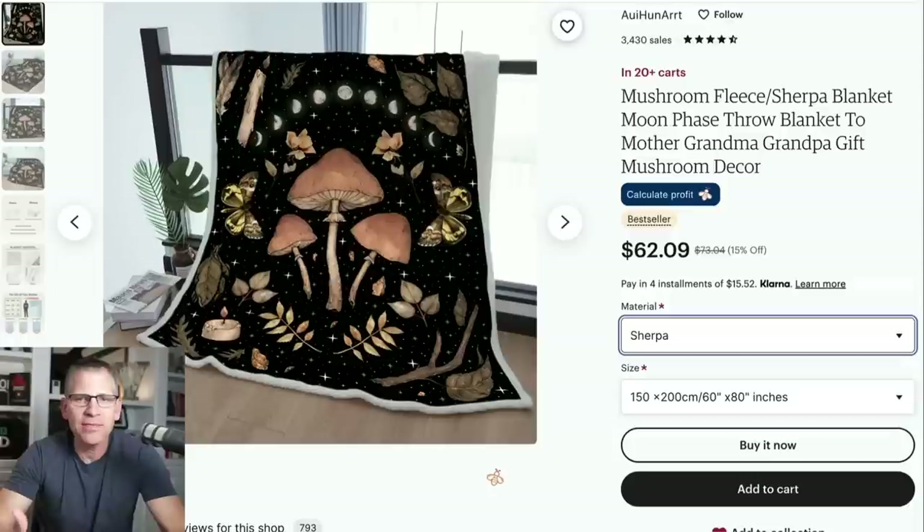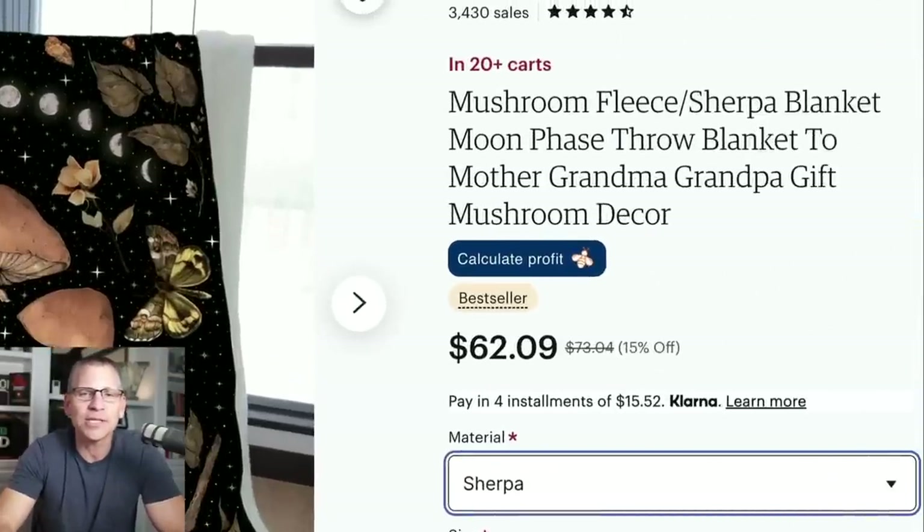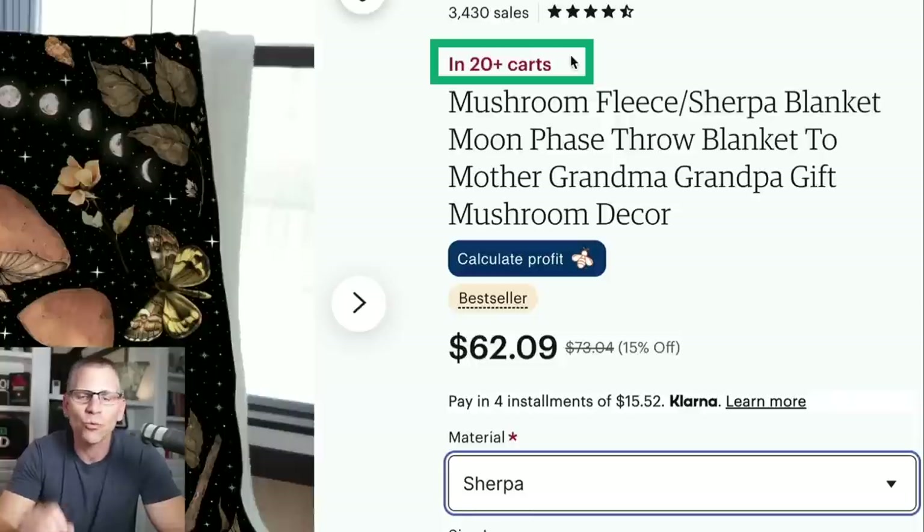The first product I want to bring to your attention is blankets — fleece or Sherpa blankets. Here's an example in the moon phases niche, which is in 20-plus people's carts right now, selling for $62.09. We are selling these types of blankets and getting upwards of $72 to $80 for this exact same size.